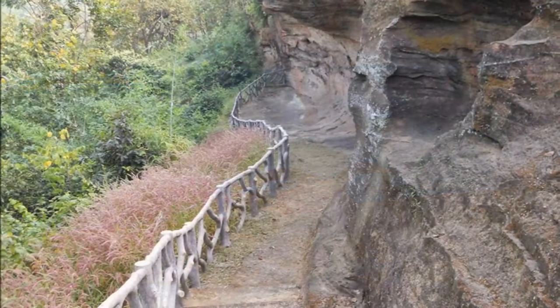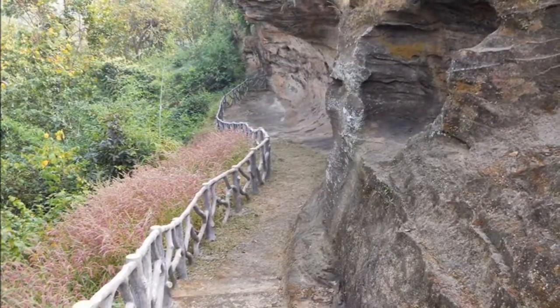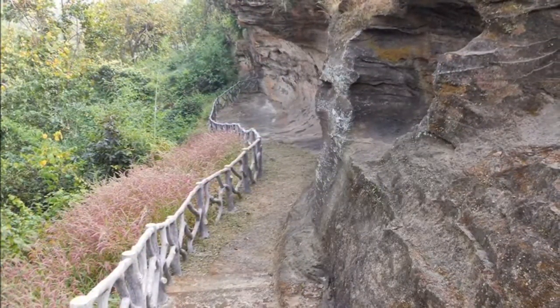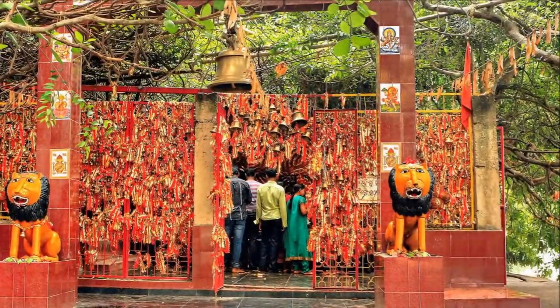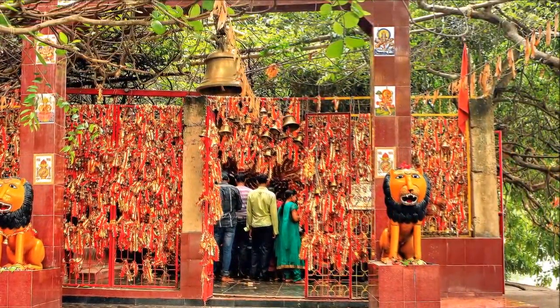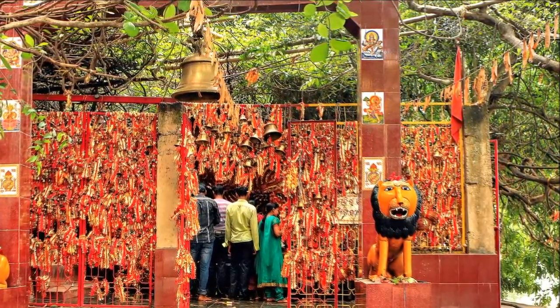Probably the most interesting site in Sambalpur is the Vikramkhol, which dates back to the Mesolithic period and is a treasure trove of ancient rock art. The Chipi Lima village nearby is a popular picnic spot and home to the famous Ghandeshwari temple, which is adorned with hundreds of bells, making it an ideal place for some amazing photography.